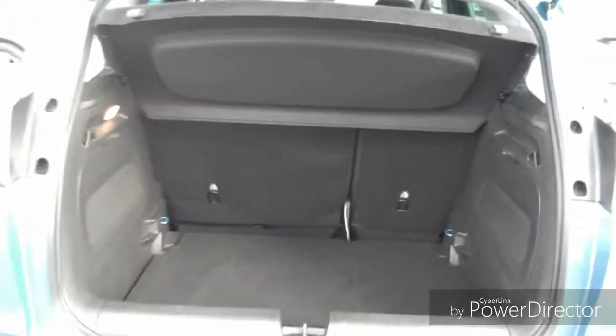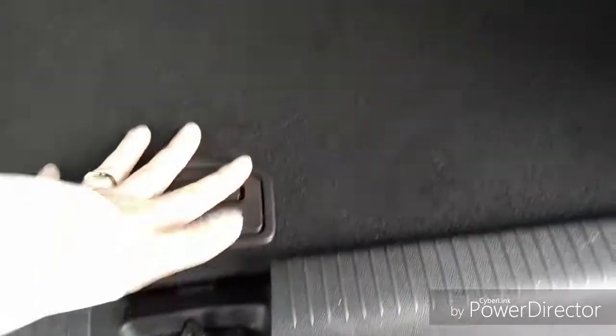Moving into the boot, it is very spacious. The seats fold down to create more room. Underneath this little cover there is a spare wheel to help you get to a garage if or when you ever have a puncture.